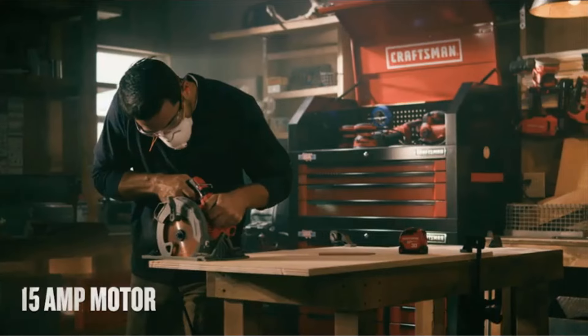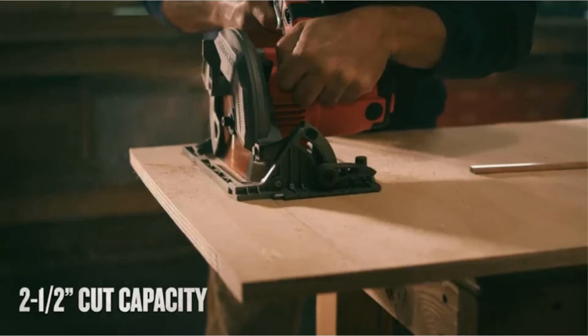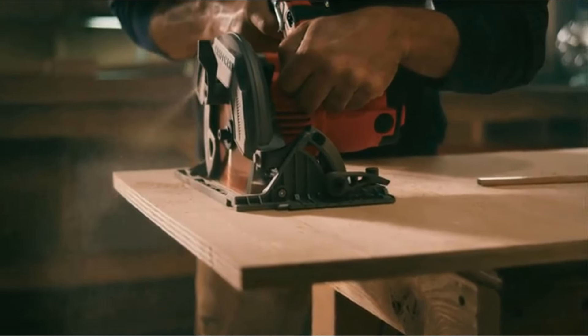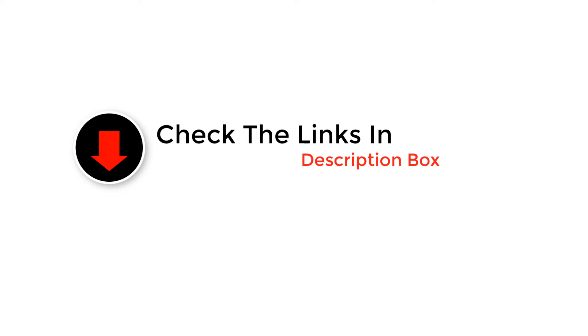Hey, welcome back to our channel. Today we're diving into the world of power tools with our guide on the best circular saws. Whether you're tackling home projects or professional carpentry, finding the right tool can make all the difference. Stick around as we explore the top picks, discuss key features, and help you make an informed decision. So let's get started.